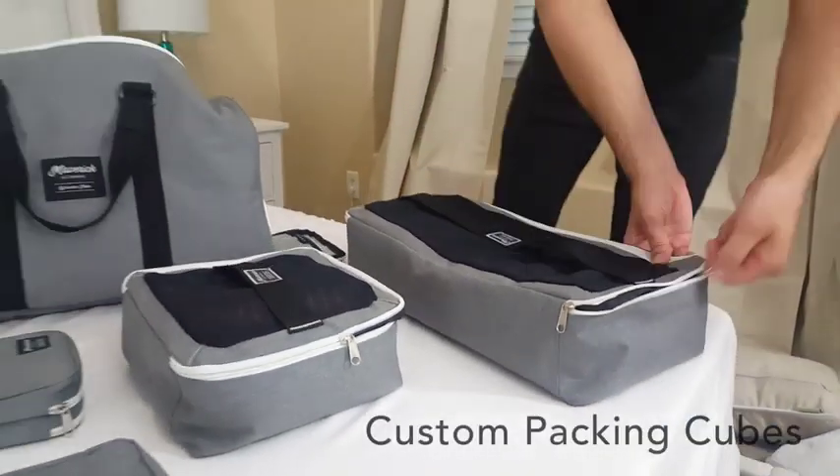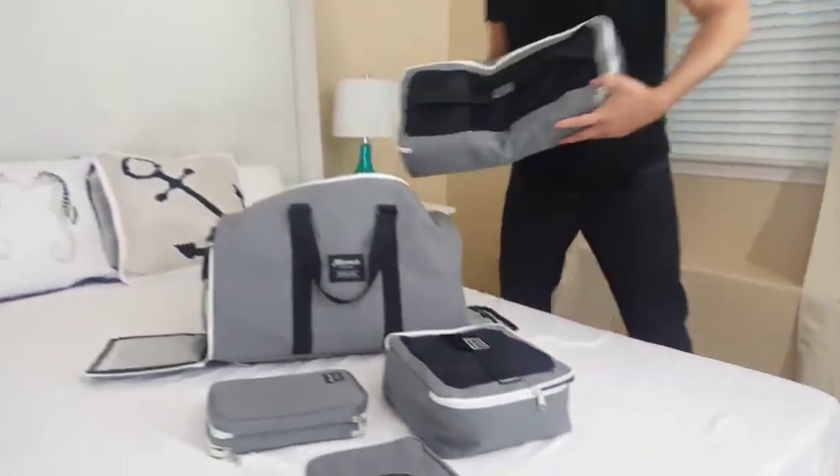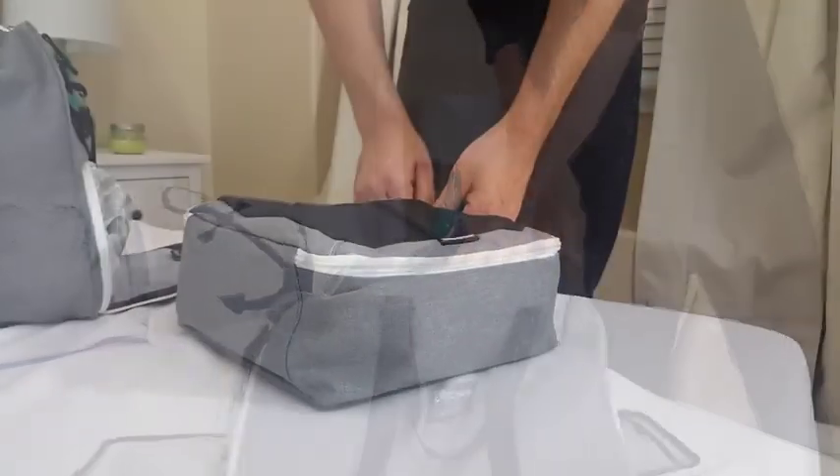And to keep you exceptionally organized, we designed heavy-duty custom fitting large and small packing cubes that will fit several days worth of travel clothes.